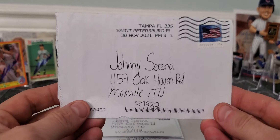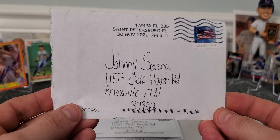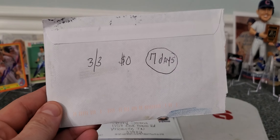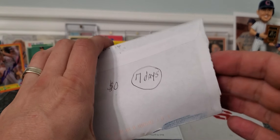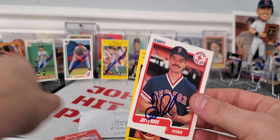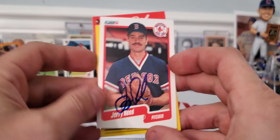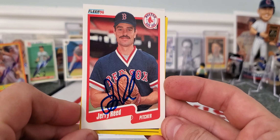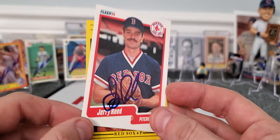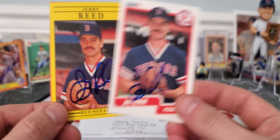Moving along, coming out of Tampa, Florida — St. Petersburg — 3 of 3 success, $0 fee, 7 days, about a week. To get Mr. Jerry Reed on a '90 Fleer. Gave us some blue ink — pictured for Boston. So that's definitely a point for the end of the year contest, point number two.